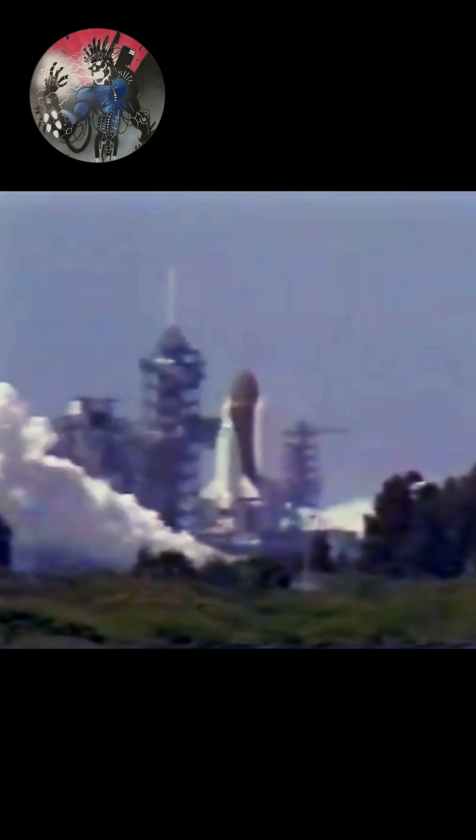We'll go for main engine ignition. 7, 6. We have main engine ignition. 4, 3, 2, 1, 0.